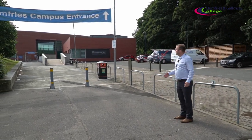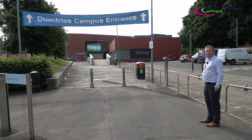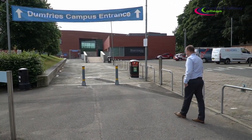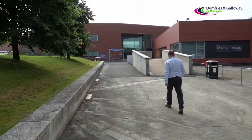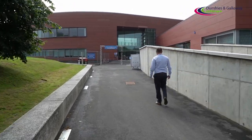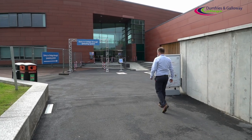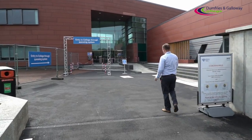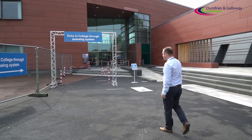As you can see when you come into the car park, straight away we've got the banner up telling you exactly what entrance to use. We'll walk along up the main walkway and as you can see we've got the proper queuing system in place. It's very strict, so when you turn up to the college it is very important that you follow this queuing system.